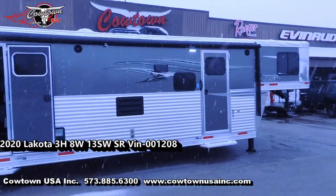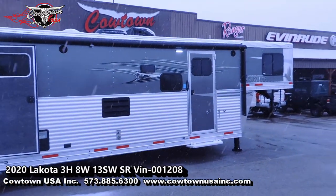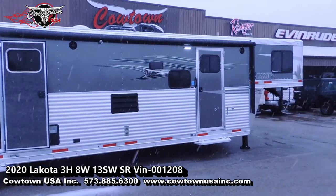Hi guys, Rick Daymuth at Cowtown USA in Cuba, Missouri, here with a really nice Lakota Charger.